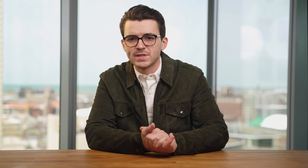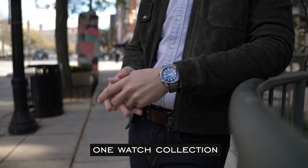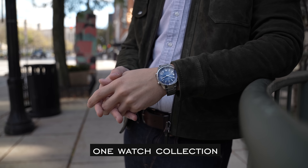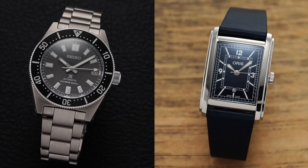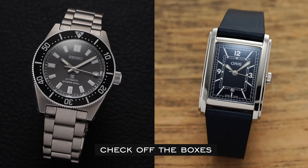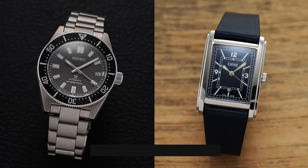For our personas, we first have the one watch collection — the type of person that finds that one watch to address all their needs and finds joy in the simplicity of reaching for the same watch every day. Persona 2 is the check off the boxes individual — this collector needs to have a watch for every type of scenario, even if one of those scenarios never really happens.